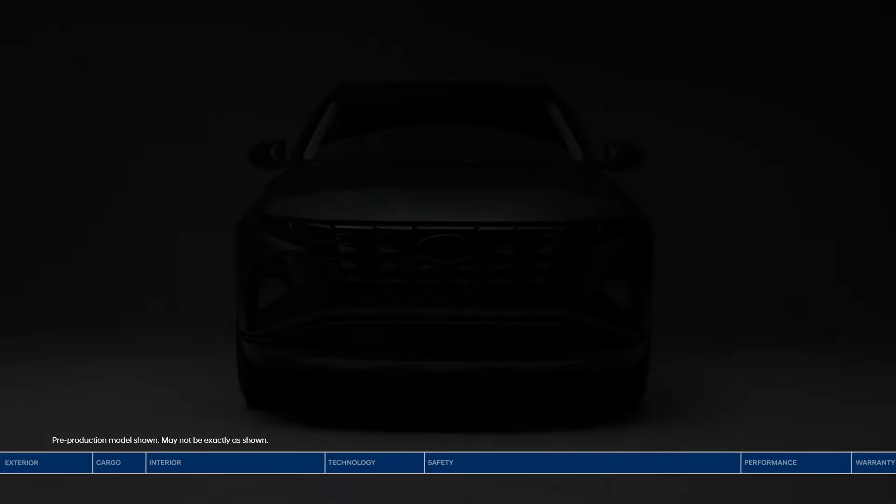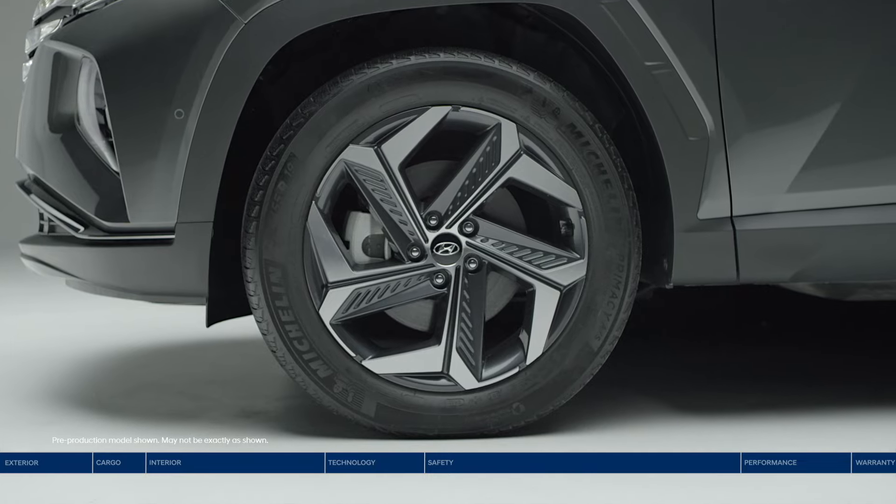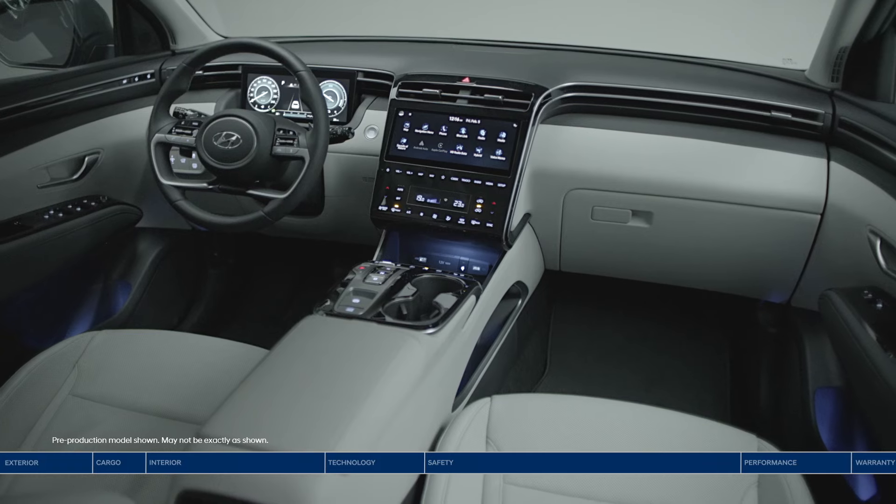This is the Hyundai Tucson. Your next adventure begins with more technology, more advanced safety, more power, and more space.